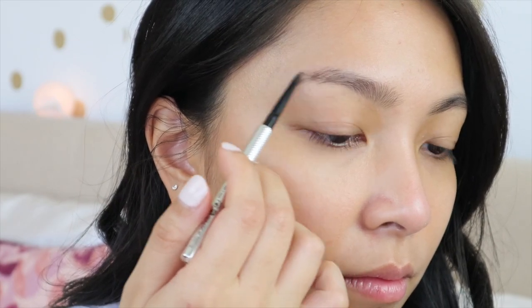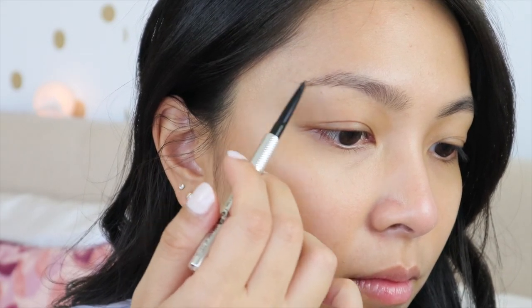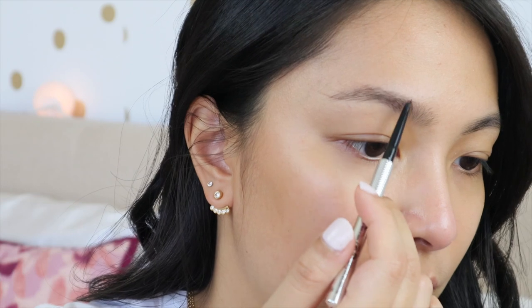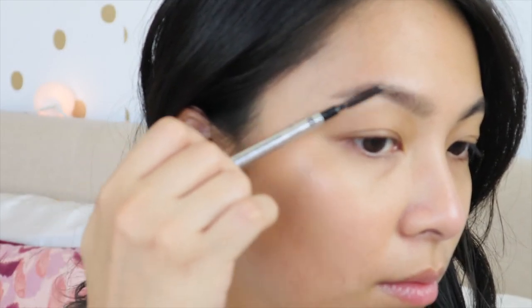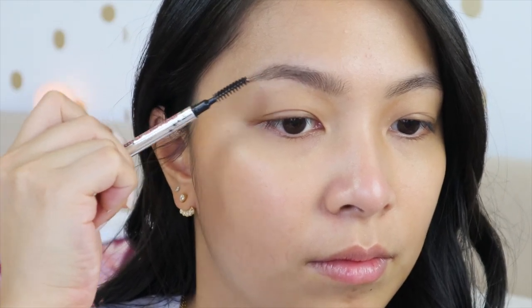What I like to do is fill in more on the tail end, and then just lightly on the middle. Then I use a spoolie to spread the product, which helps the brows look more natural. Another thing worth noting about the Benefit Precisely My Brow is that it contains castor oil in its ingredients. While it's not the same as a separate brow serum, it's still a good thing to have in the ingredient list since castor oil helps with hair growth and whatnot.